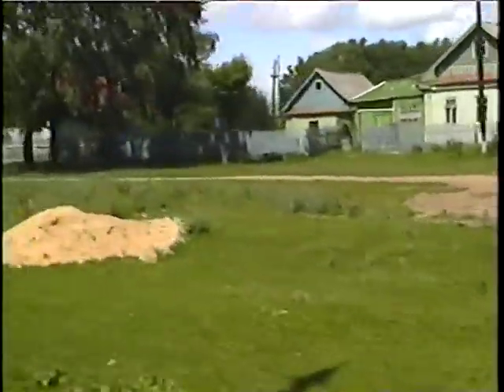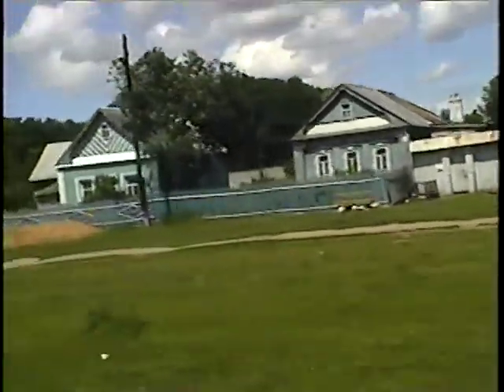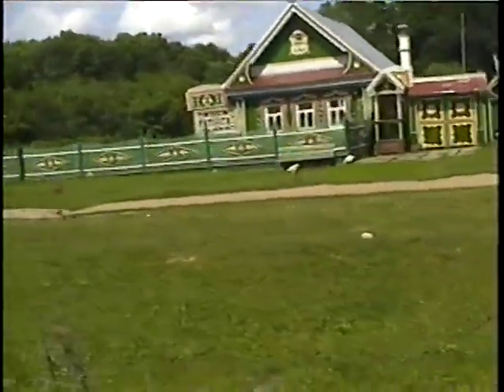Yeah, this is it with the green fence here I think. Check the woodwork and paint out on this house, man, you just wouldn't believe it. It's pretty nice. I'll try to get a zoom shot of this.